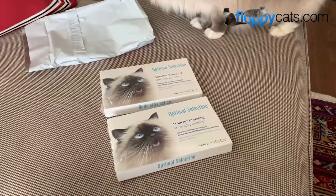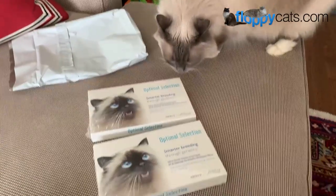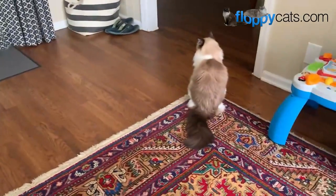Hi FloppyCatters! Today is a very exciting day because we are going to do Optimal Selection DNA tests on Ash and Addy.